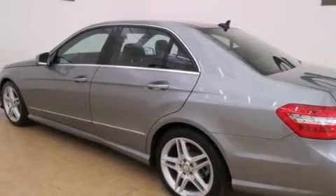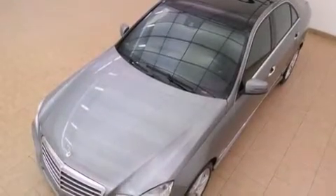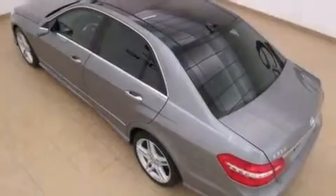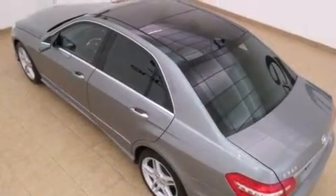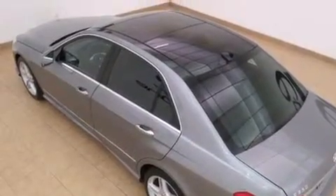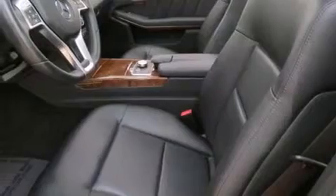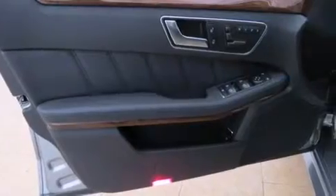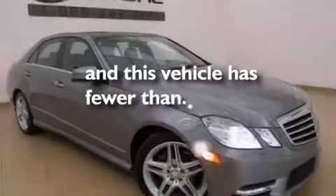The following features are also included: a low tire pressure indicator, memory settings for the seat's positions so you can recall your favorite alignment with the push of one button, cruise control, a tool kit, front multi-stage airbags, ISOFIX child safety seat anchors, a first aid kit, rear seat child-proof door locks, a split folding rear seat, and this vehicle has fewer than 13,000 miles on the odometer.